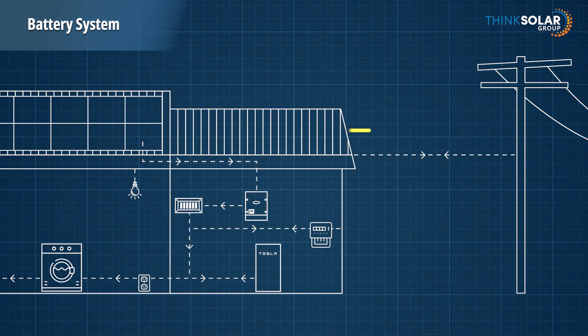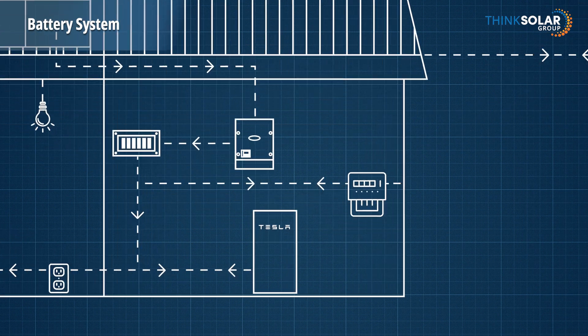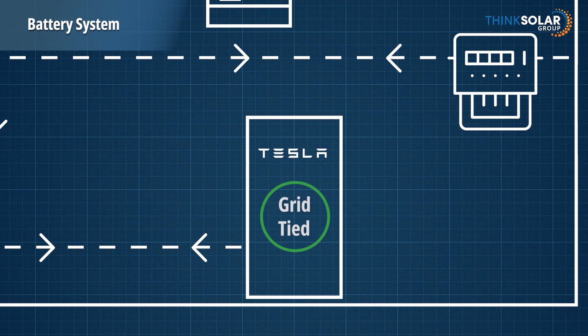When the grid is back, your system will automatically switch from off-grid mode to grid-tied, bringing your full system back online. Let's look at an example of how a home with a battery operated during a five-hour power cut last winter.